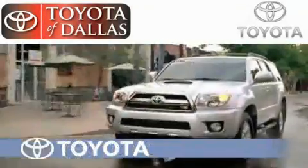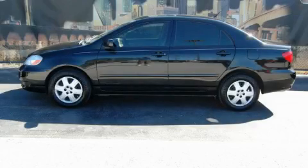Another fine vehicle offered by Toyota of Dallas. This is a 2008 Toyota Corolla. Great handling, great comfort, a great ride.